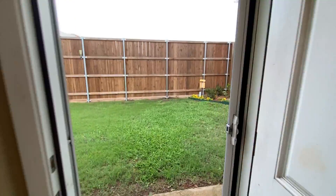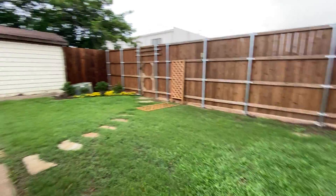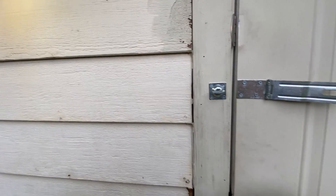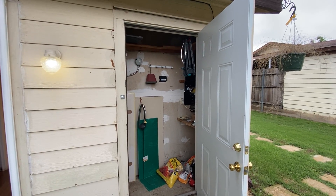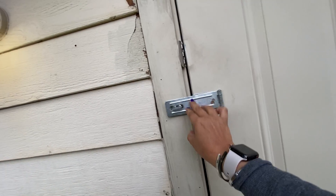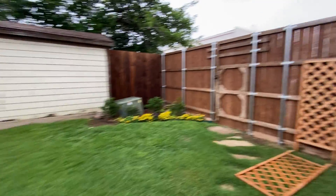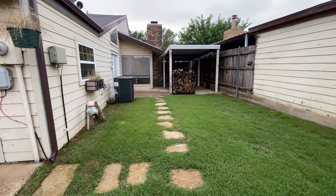This back door goes straight out to the backyard as well — great yard. We do have an extra storage closet out here. Coming around the backyard, we do have an entrance and exit that goes to the shopping center, which is really nice. And this is where your carport is, where your car would be parked.